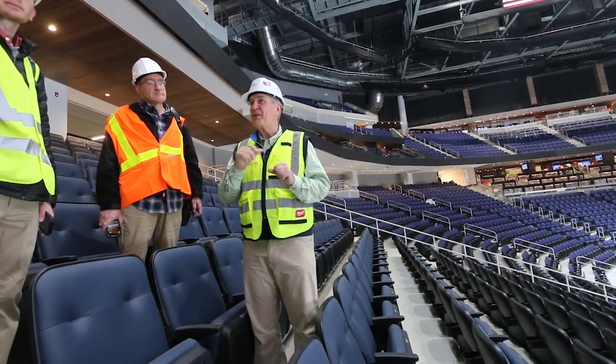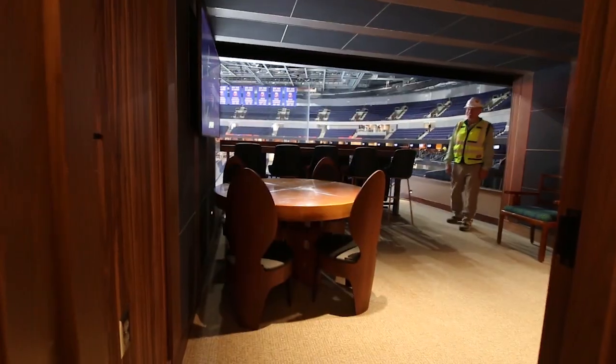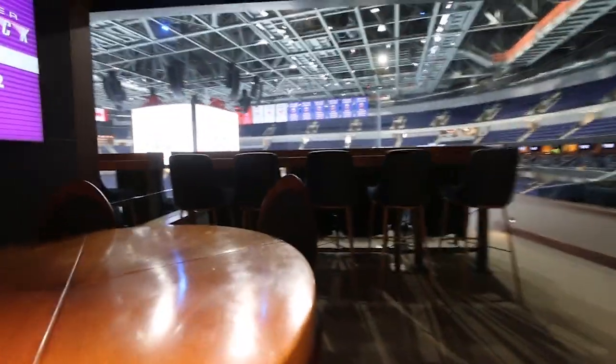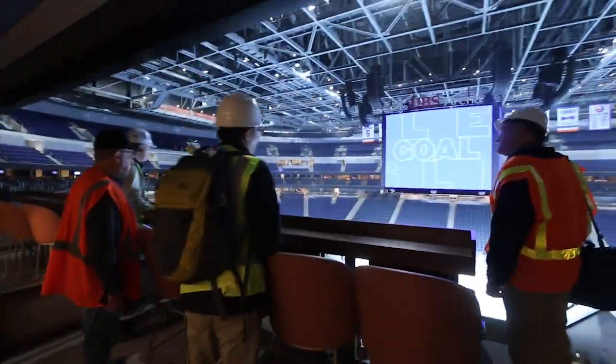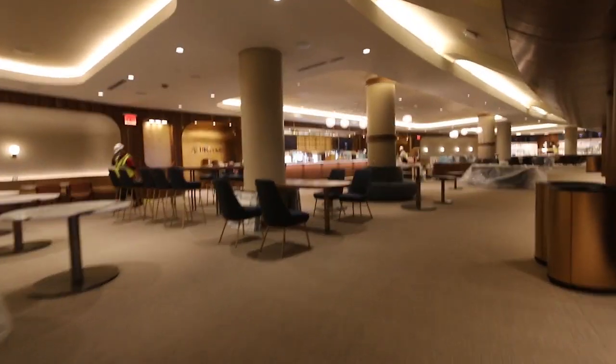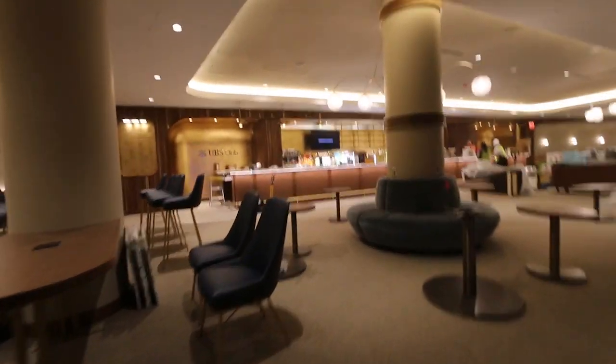Before opening, they inked a 20-year naming rights deal with UBS Bank, worth roughly $350 million. They hold the naming rights for their most premium area — the UBS Club — where fans will see opera-style boxes with New York City finishes and a nod to New York City bars, restaurants, and old boutiques.